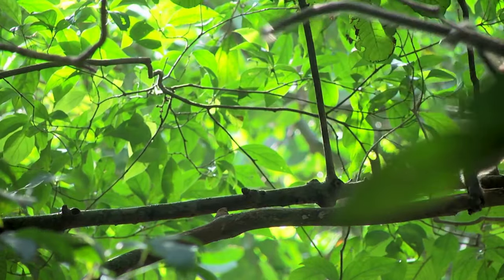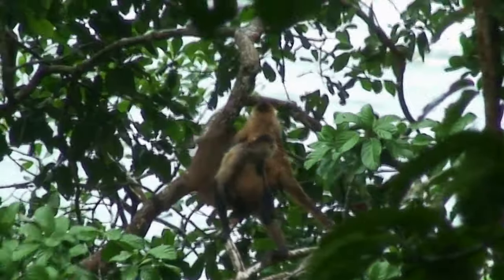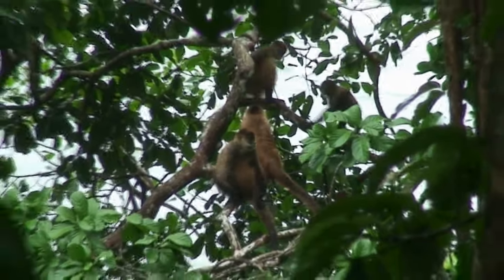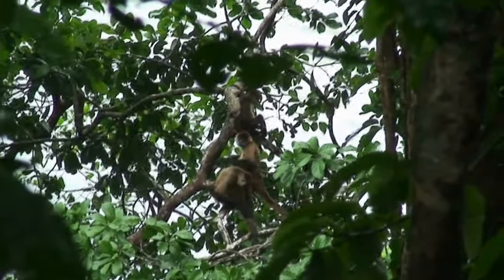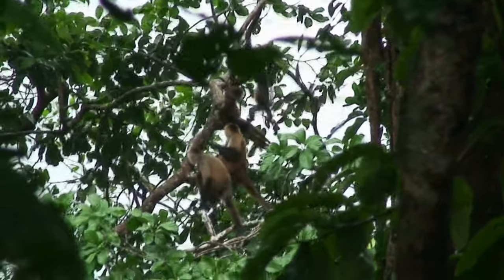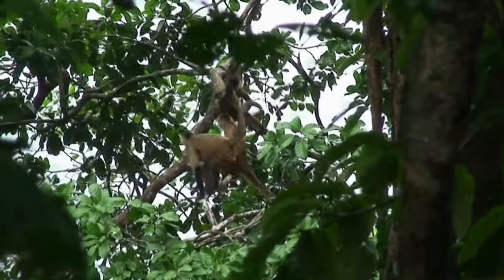The monkey can hang by its tail, swing, pick fruit, and throw things with it. This adaptation ensures it rarely needs to descend to the dangerous forest floor, and allows it to move quickly through the canopy, avoiding predators.